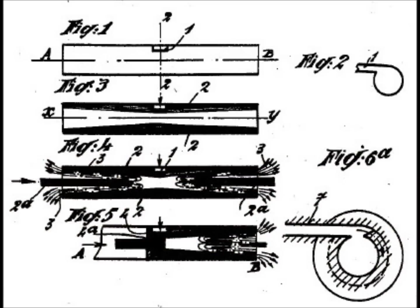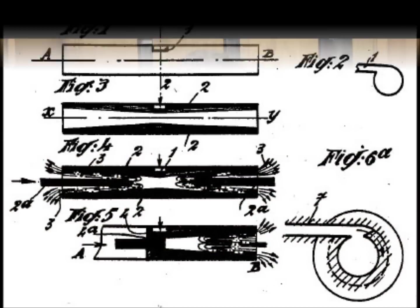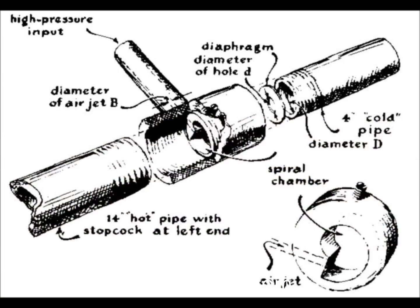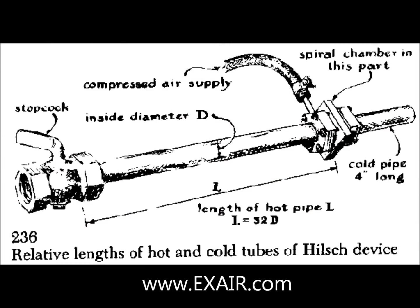The vortex tube phenomenon was discovered by accident in the 1920s by a French physics student named Georges Ronck. It was largely dismissed and might have been lost to history had it not been for the work of a German physicist Rudolf Hilsch, who perceived a niche for the vortex tube in industrial applications and in 1945 published a widely read scientific paper on the device.